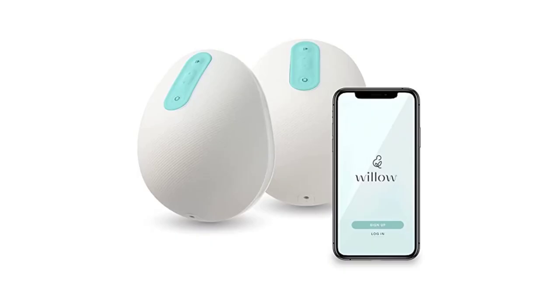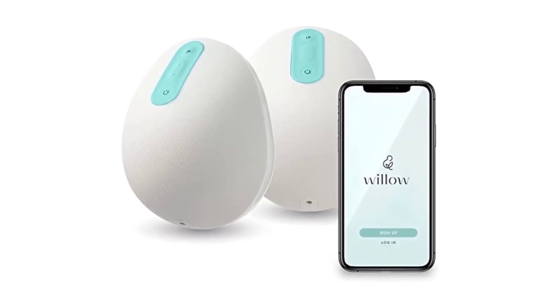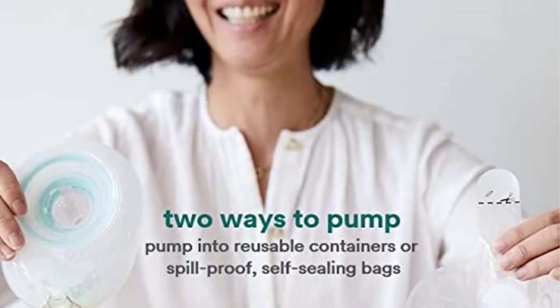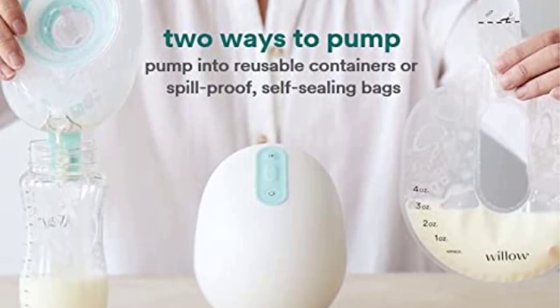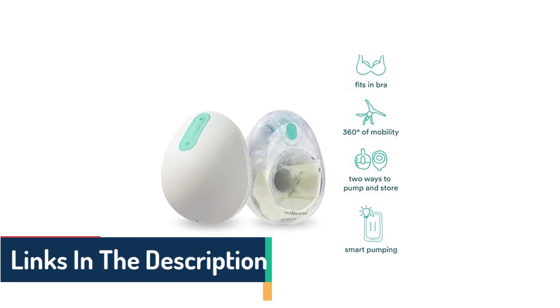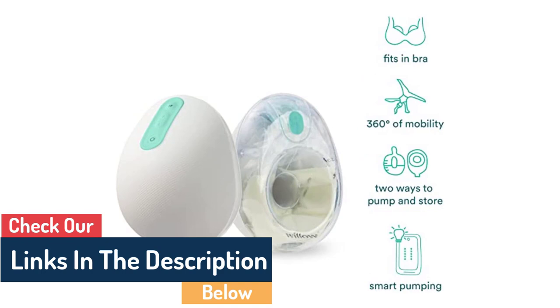Number 2: Willow Pump Wearable Double Electric Breast Pump. The Willow Hands-Free Breast Pump fits inside your bra. One of the selling advantages is that you can pump while lying down, doing yoga, or doing other bending and twisting activities. You can pump using Willow milk collection bags while practically horizontal, bending, or moving around aggressively.